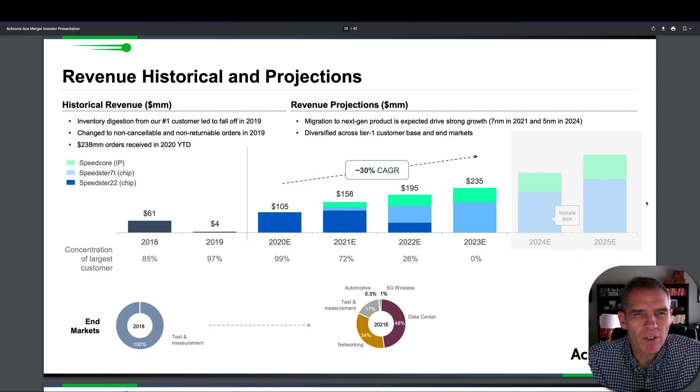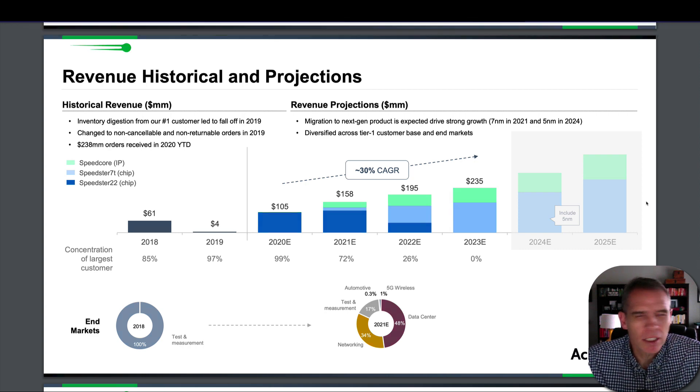Achronix's historical revenue and projections show $61 million in revenue in 2018, essentially all from test and measurement. Revenue has mostly come from the Speedster 22 chip, which is an older model. The Speedster 7T chip shows strong projected growth, with the Speedster 22 revenue declining significantly from 2022 onward. Their end market has expanded from nearly 100% test and measurement to about 17%, with networking and data center now occupying a large portion, and 5G and automotive a smaller but growing share.